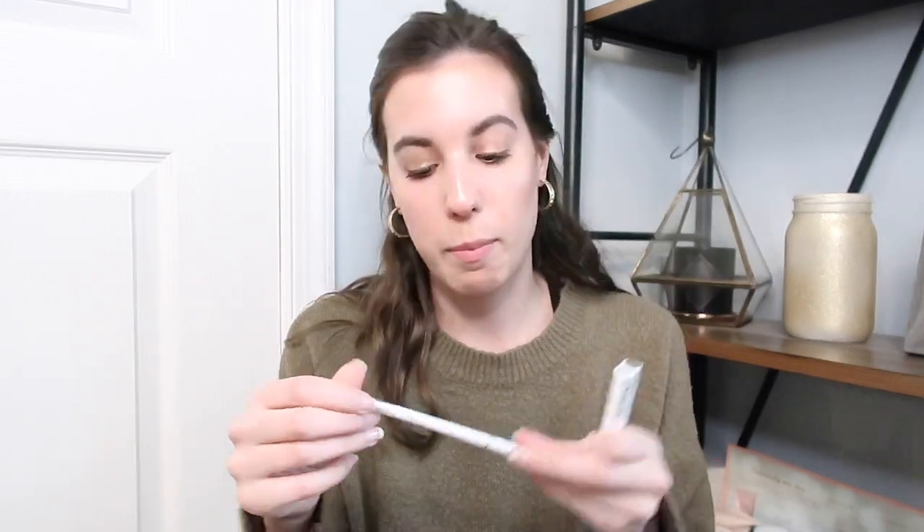Next up, let's talk about brows. I don't own a lot of brow product right now. In my current monthly makeup bag I had the Glossier Boy Brow and the ColourPop Brow Boss Pencil. I'm going to keep both in my monthly makeup bag because they're almost out — this has a few uses left and this is about half gone — and I really want to use these up. I don't think I'm going to add anything else just yet.